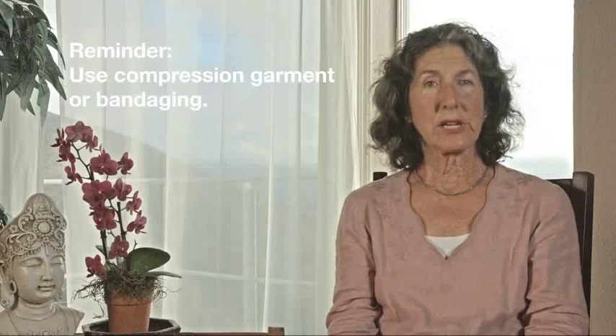Manual lymph drainage is the first treatment, and you will learn that in this video. The next is compression — a garment, specifically a sleeve that you wear during the daytime. There are also nighttime garments, but this covers the daytime garment. You wear it when you exercise, but not at night. It's a very particular kind of knit and stretch that mimics the pressure the body automatically has to keep the lymph moving. As you move your arm and breathe, it mimics the pumping of the lymph vessels to move the fluid up into the collection sites.